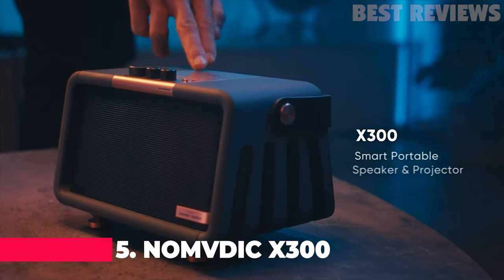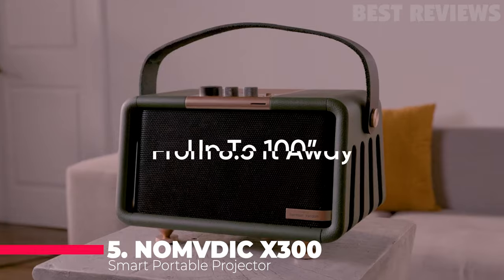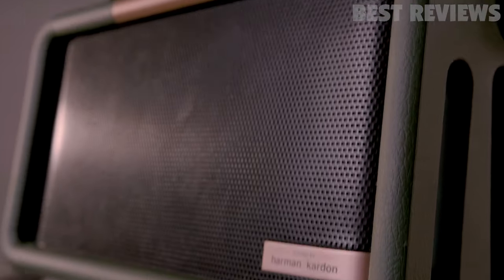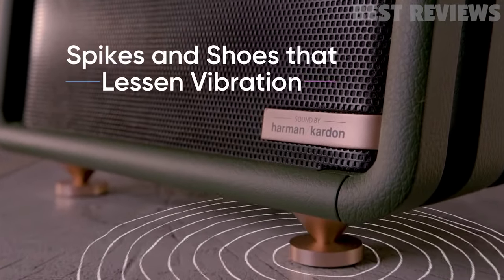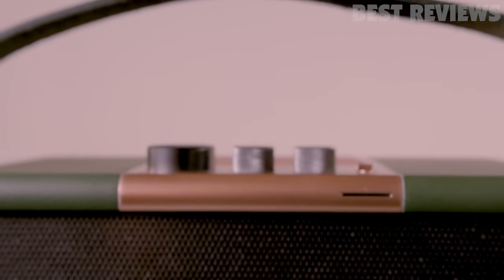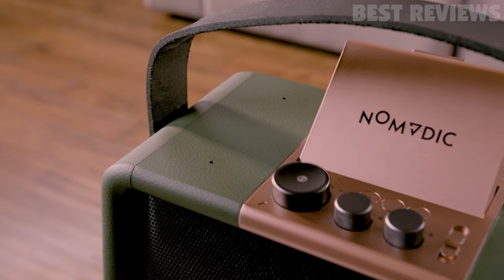Number 5: Nondik X300 Smart Portable Projector. The Nondik X300 Smart Portable Projector is a modern projector that is designed with a visual harmony of leather and metal textures. It has a 1080p native resolution with 300 ANSI lumens and support for 3D video.